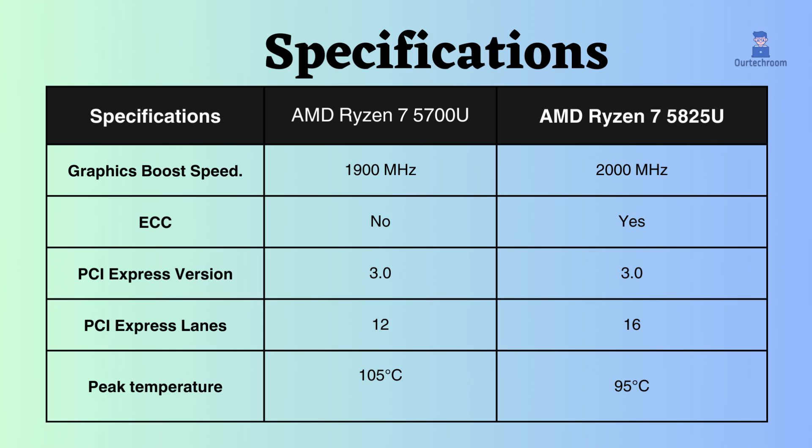AMD Ryzen 7 5825U supports ECC, whereas AMD Ryzen 7 5700U does not. So, comparatively, AMD Ryzen 7 5825U is good for critical systems.